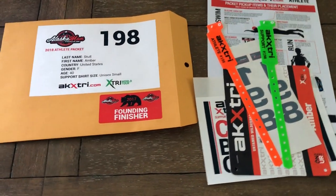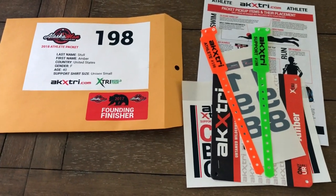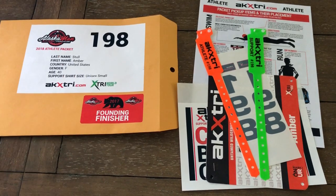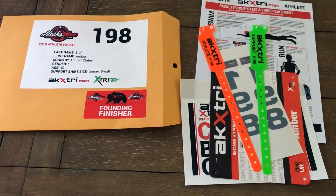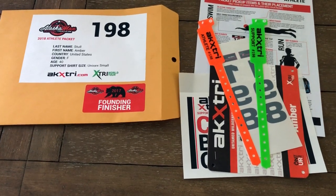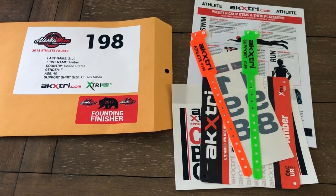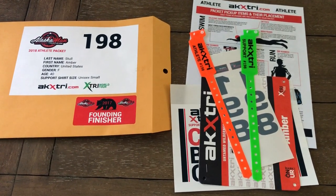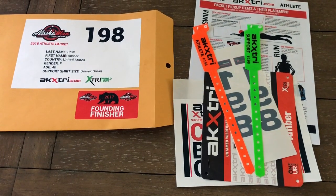Bring your helmet in to save time — we're going to look for that inspection sticker. We'll also look at your run bag with all those mandatory items. I'd also suggest bringing your reflective vest in, so that if there's a problem you have a little time to find one.